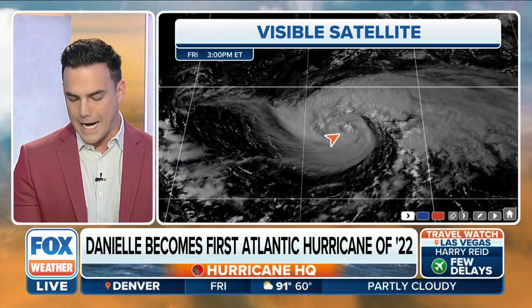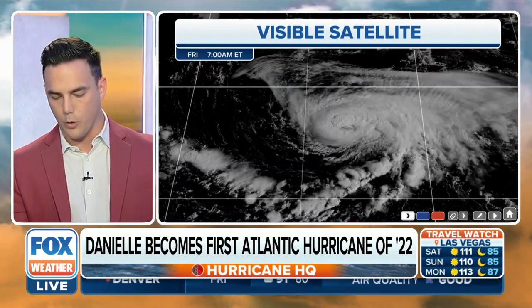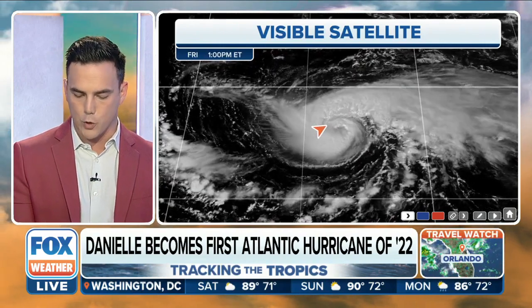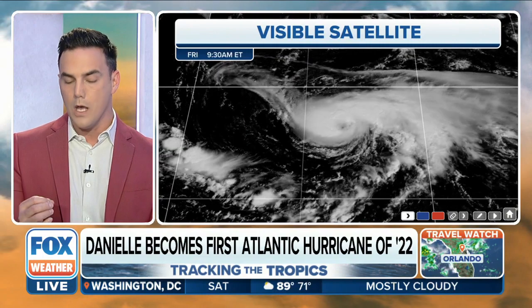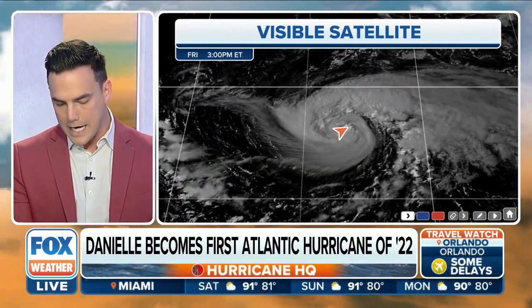You'll notice the well-defined eye here at the end of this loop. Early on it was kind of wobbling, lopsided, off to the edge of the storm. But then you'll see that formation and that swirl start to happen, and a definitive eye is forming. On the northeast quadrant we're also seeing a nice plume of strong thunderstorm activity.